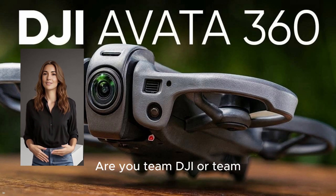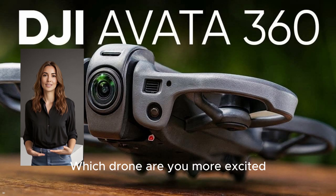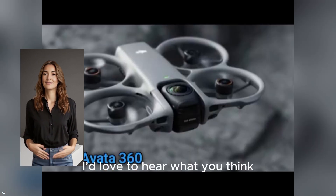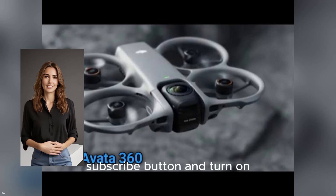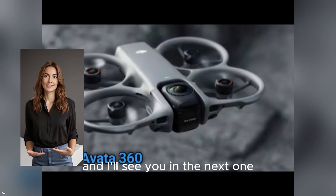What are your thoughts on this? Are you Team DJI or Team Insta360? Which drone are you more excited about and why? Let me know down in the comments below — I'd love to hear what you think. And if you want to stay on top of all the latest news in this drone war, make sure you hit that subscribe button and turn on notifications so you don't miss a thing. Thanks for watching, and I'll see you in the next one.